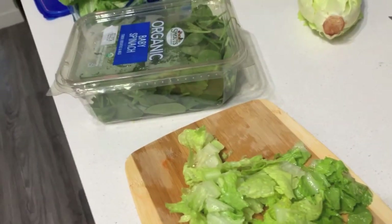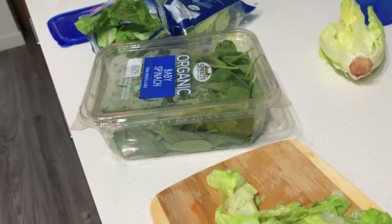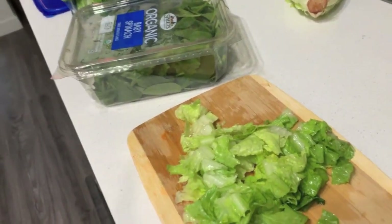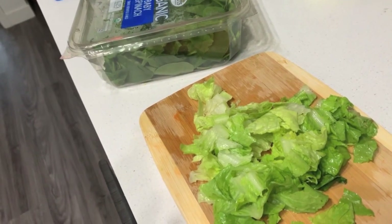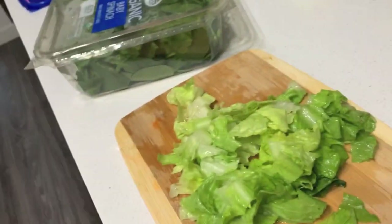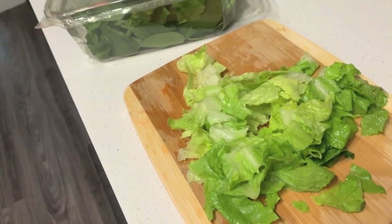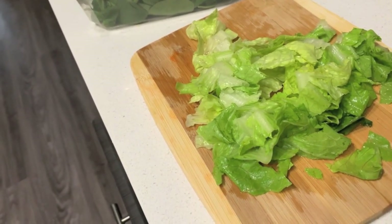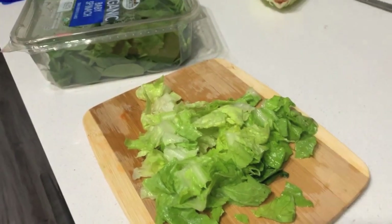For dinner I'm doing a healthy taco salad. We have the lettuce, the spinach — I'm not doing cheese — avocado, tomatoes, the dressing, and the Siete chips.